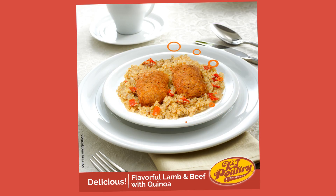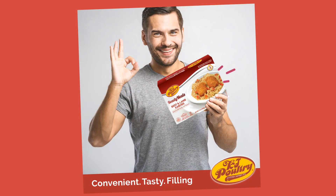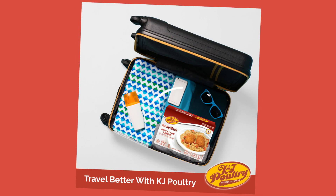Delicious, fully stuffed, mouth-watering and savory ready meals. It's convenient, tasty, and filling. They are all easy to prepare, microwavable, and ready in two minutes. Shelf-stable meals, and very handy when traveling.